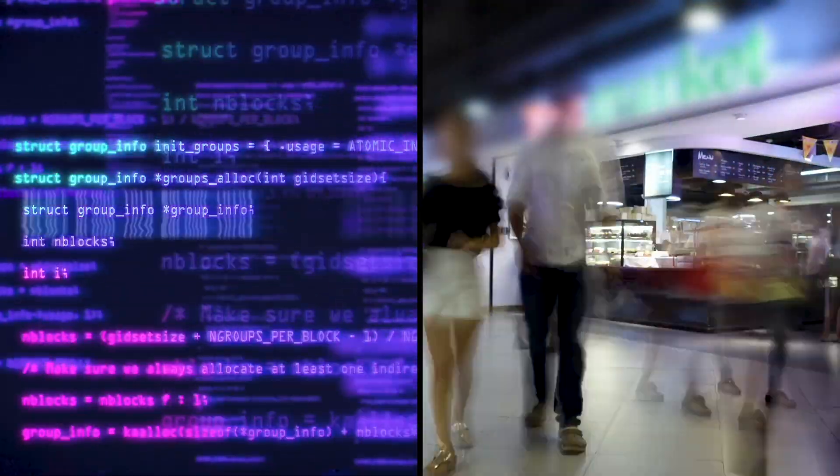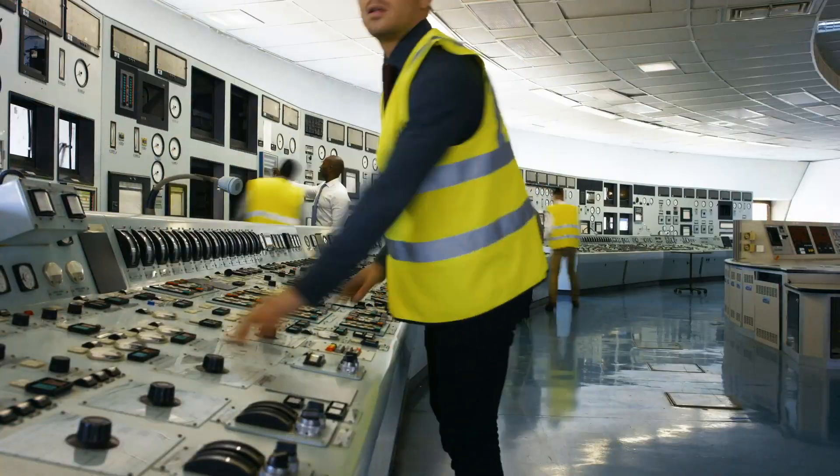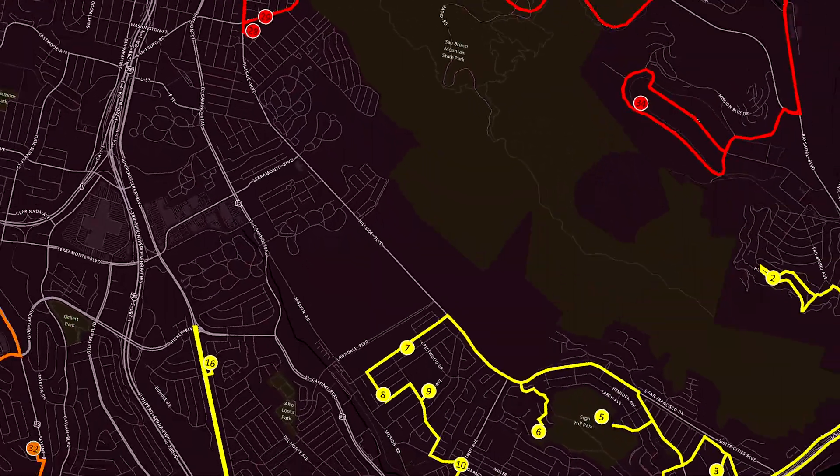It automates data collection, adjusts parameters on the fly, and can be easily shared among projects with no rebuilding of workflows. So you can cut straight to analysis.